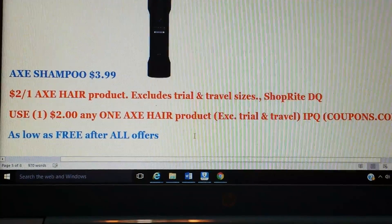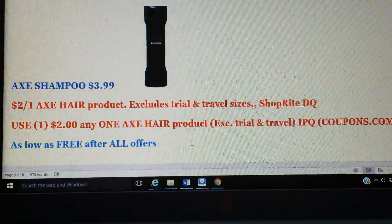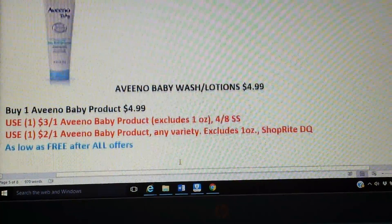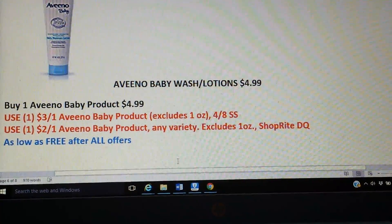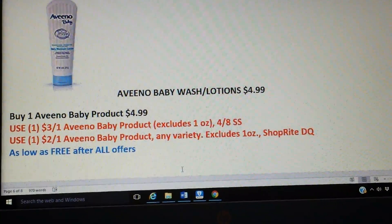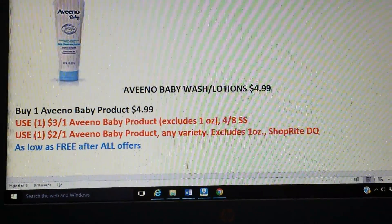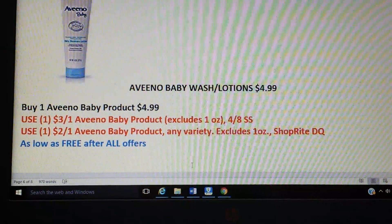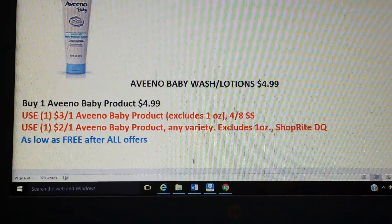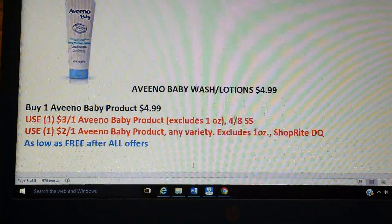The Axe shampoo is $3.99. We have a $2 printable on coupons.com and a $2 digital coupon, making that free after coupons. Then the Aveeno baby wash and lotions are about $4.99. Pick up any Aveeno baby product at $4.99, use the $3 off one from the Smart Source insert, and then we have a $2 off one ShopRite digital coupon, making them free. Definitely a good time to pick up some Aveeno for the baby.